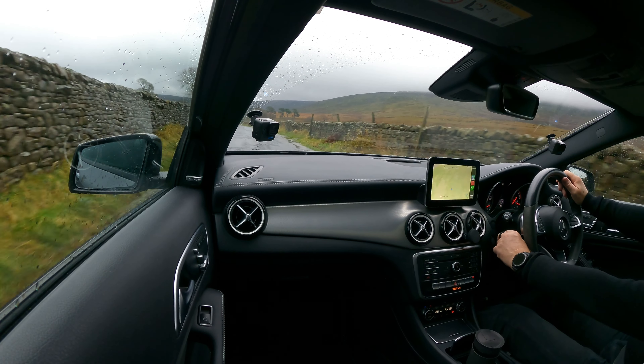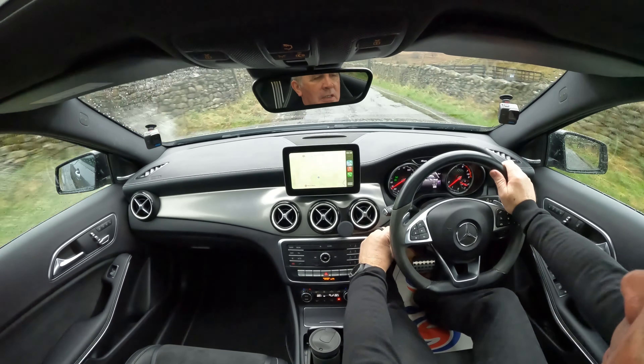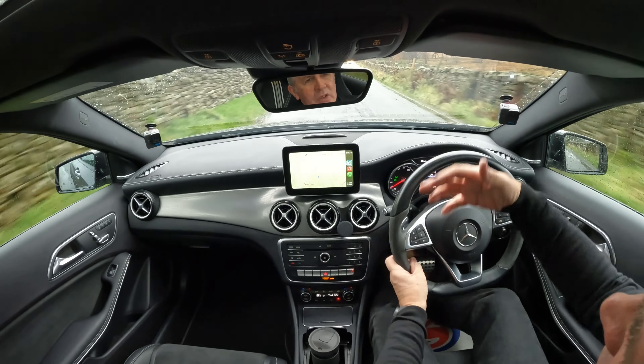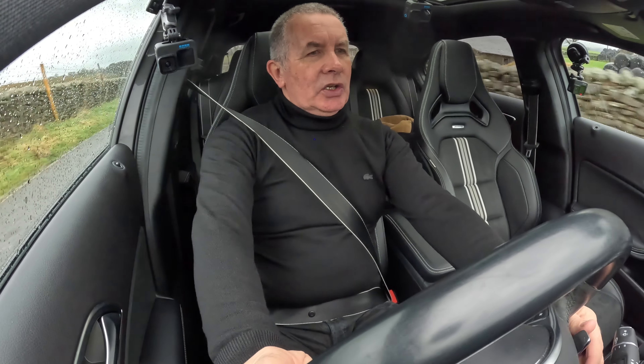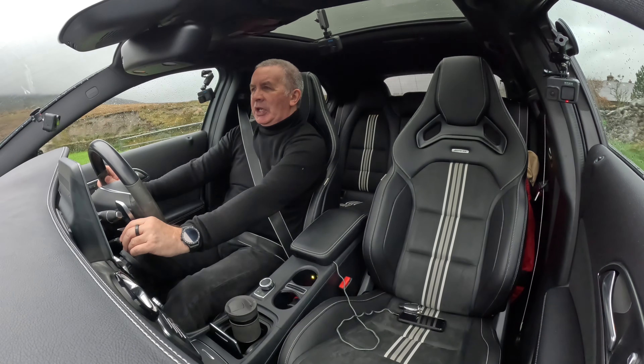That should be allowing me to set the sat nav speed, and then you can set the distance you want to be from the car in front by turning the end there. It's a very very well-equipped car, looks good from the outside - looks like it's doing 100 miles an hour when it's stood still.